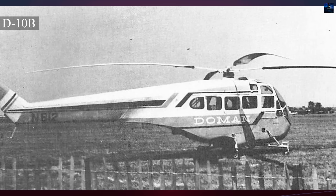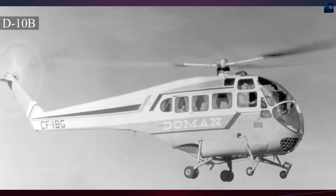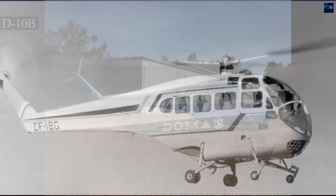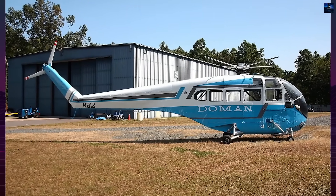By the mid-1960s, the market had swung decisively to turbine helicopters. Financing evaporated, and in 1969 Doman Helicopters closed after 24 years of experimentation. The technology lived on indirectly as Doman moved into wind turbine design, applying rotor dynamic lessons to energy systems.